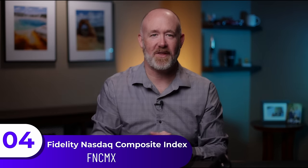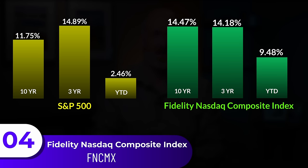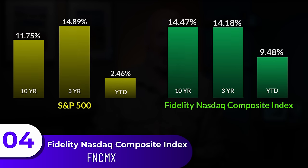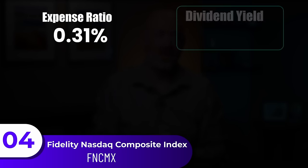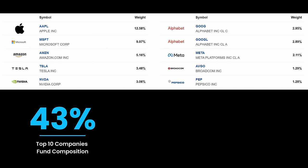The fourth fund is the Fidelity NASDAQ Composite Index Fund, with a 10-year return of 14.47%, a 3-year return of 14.18%, and year-to-date of 9.48% — one of the best performances at both the 10-year mark and year-to-date. The expense ratio is at 0.31%, with a dividend yield of 0.8%, no capital gains, and a turnover rate of 4%. The top 10 holdings make up 44% of the portfolio, spread out across over 3,000 assets, making it a solid growth index option with quite a bit of diversity. I see this as a strong foundational fund I would hold the longest. If you'd like to see each of these funds in a spreadsheet compared to one another, I have a link below.